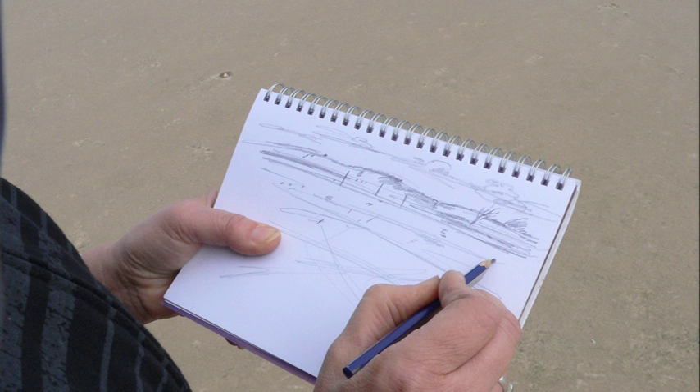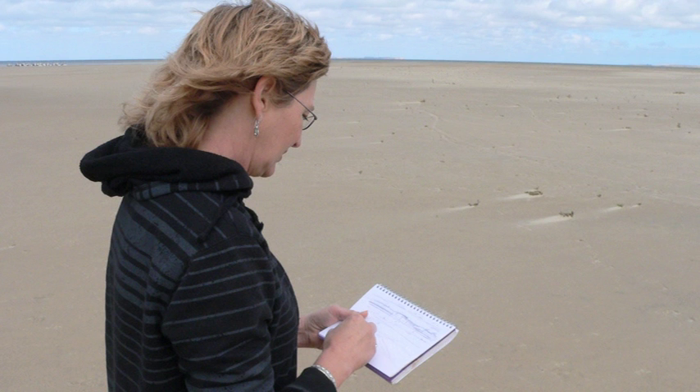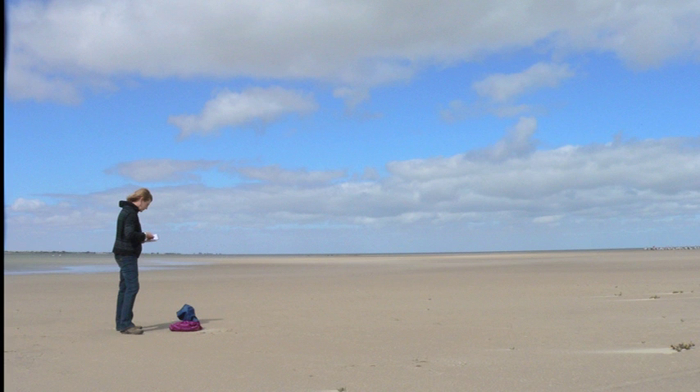I like to sketch because I think that makes you stop and look carefully. With photography I think you can just click madly and then go, oh I've got that and move on, whereas if you sit there and sketch you're actually, it's more of a connection with the landscape.